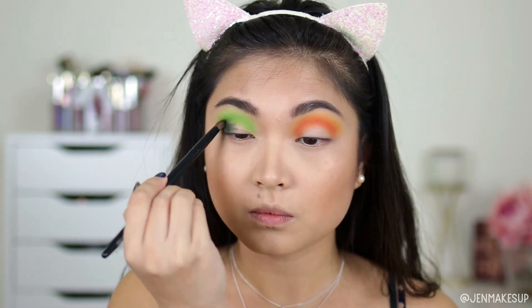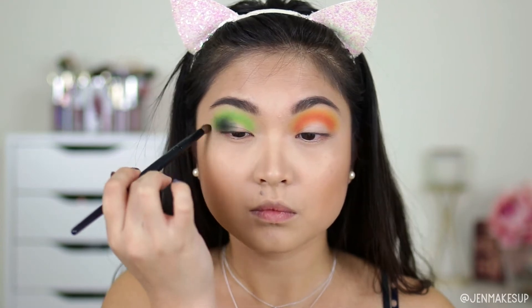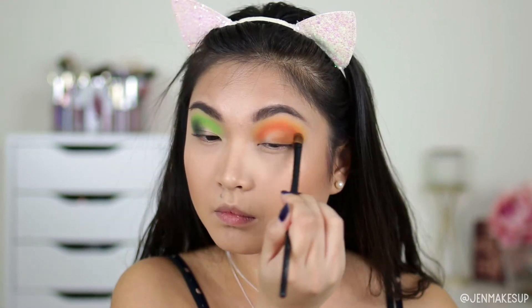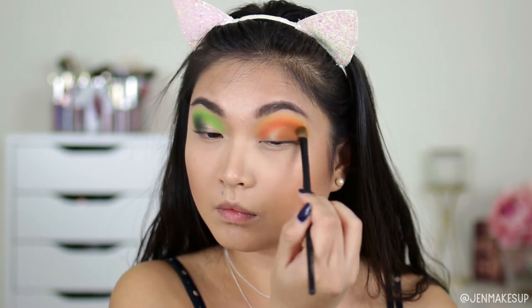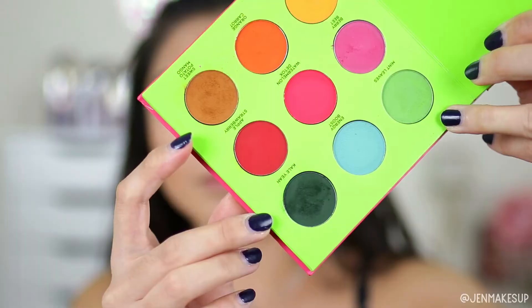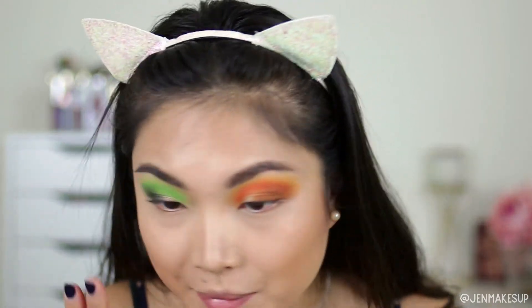To darken up my outer corners, I'm going to take this dark green kale yeah color on the green side, and the sweet potato mango — which is a brown color — on the orange side. Both the brown and the dark green had quite a bit of fallout out of the palette, but on my face still no fallout.